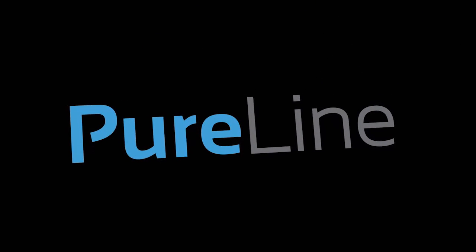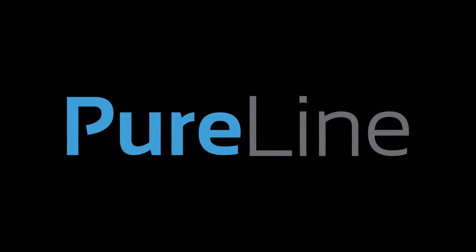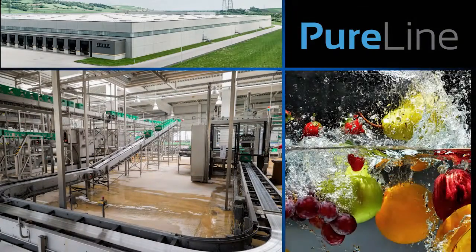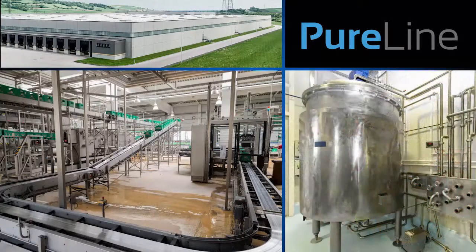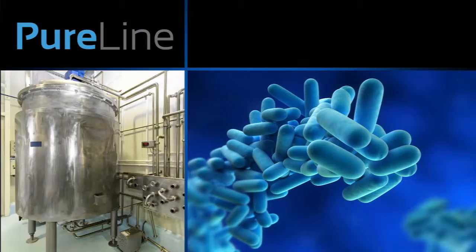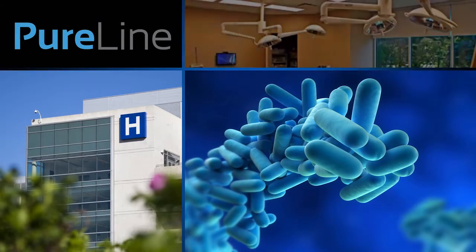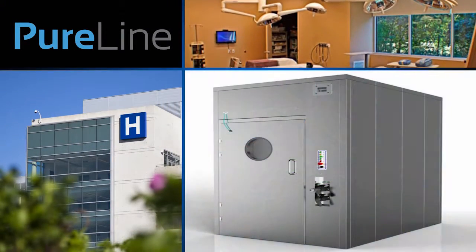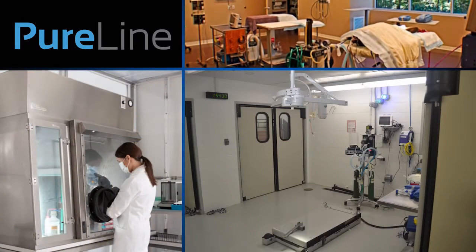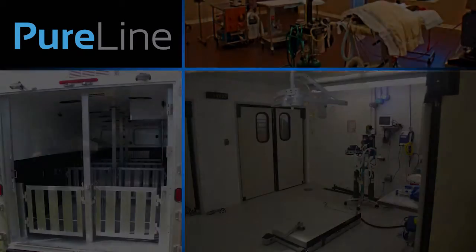Welcome to PureLine, experts in the generation and application of chlorine dioxide. For 20 years, PureLine has been providing customized chlorine dioxide sanitation and disinfection solutions. Whether you're in food processing, life sciences, or another industry that has concerns about microbiological contamination, PureLine can tailor a treatment solution to meet your specific needs. PureLine offers a wide variety of fumigation and water treatment application solutions.